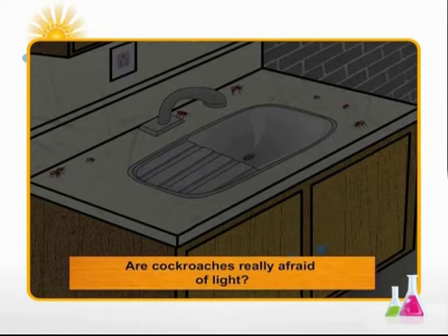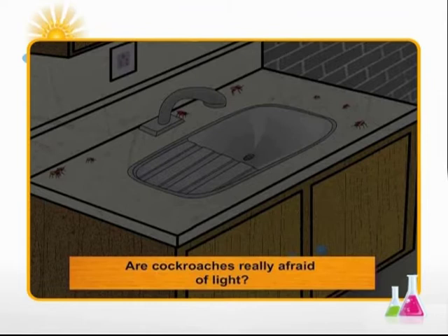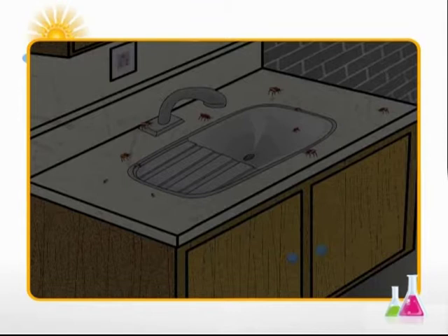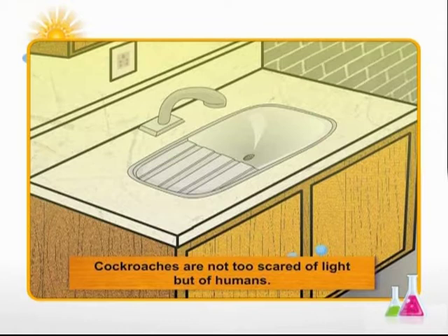Let's challenge our brains to dodge the belief that cockroaches are afraid of light. Well, not exactly. While most species of cockroaches prefer darkness, some are actually attracted to light and can be found roaming near windows or on television screens at night. They scatter when light is shone upon them, and this reaction is more influenced by their fear of humans.